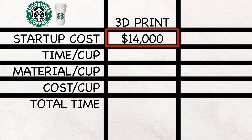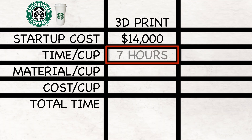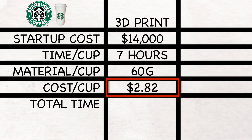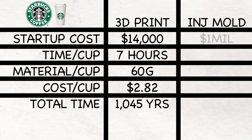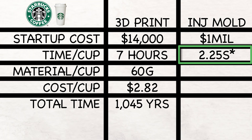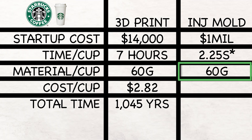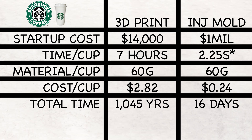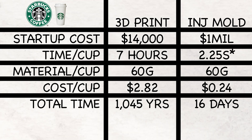Let's compare cost per cup between the two processes. 3D printing: startup cost of $14,000 for 20 printers, 7 hours print time per cup, 60 grams material per cup, cost per cup of $2.82, and 1,045 years to manufacture. Injection molding: startup cost of $1,041,000, cycle time of 2.5 seconds per cup, same 60 grams material per cup, cost per cup of $0.24, and just 16 days to manufacture. A company like Starbucks with the capital will always choose injection molding — the time to completion and cost per cup are just too good to pass up.